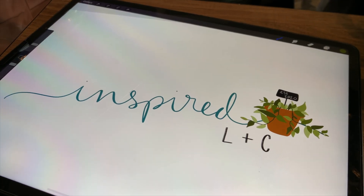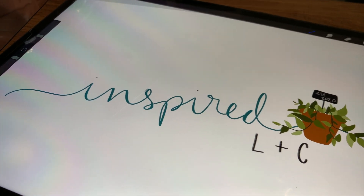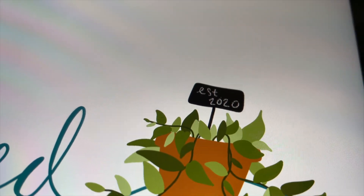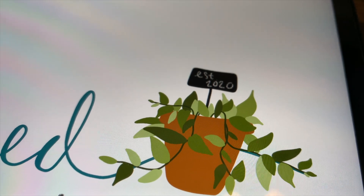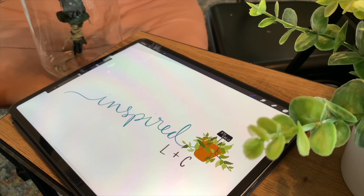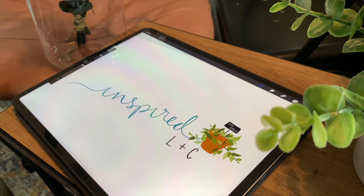Here's the first little concept and rough draft I'm working with. Here's the inspiration they wanted incorporated — the LNC with 'established in 2020' — and I put a little chalk sign inside a plant that they wanted. I think it's super cute, so I hope they'll like this one, but I'm going to get started on another concept now.